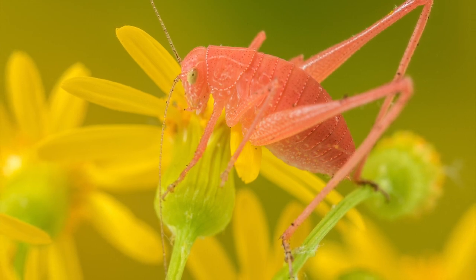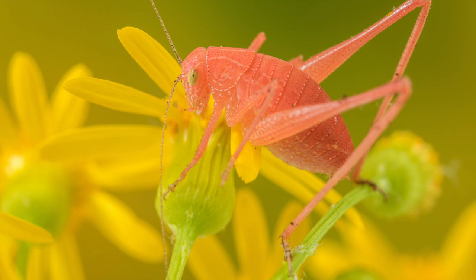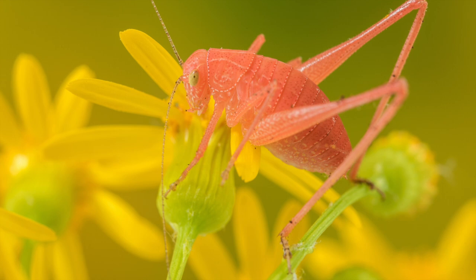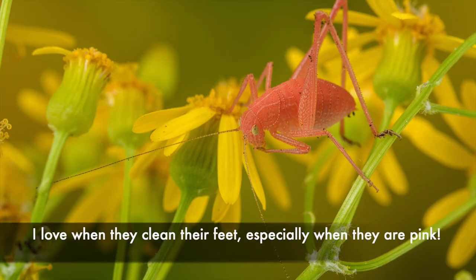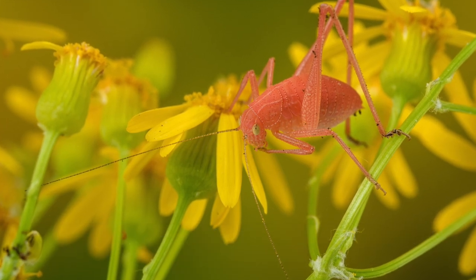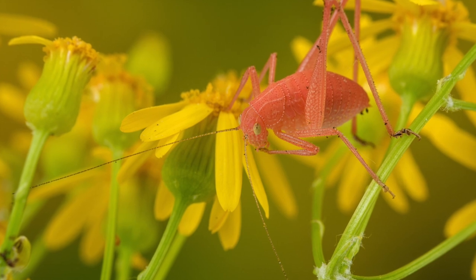When we found it in the yard, we actually thought, oh, pink katydid! And then we were like, wait, is it pink? We photographed it in the light box and it looked definitely pink. Not entirely sure what it'll end up being, but I'm pretty excited about having a pink katydid in our yard.